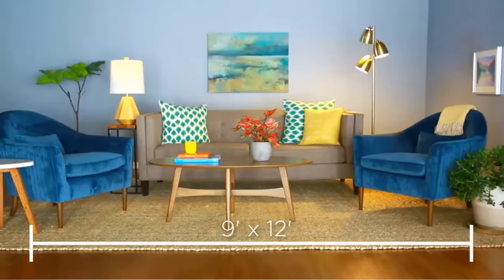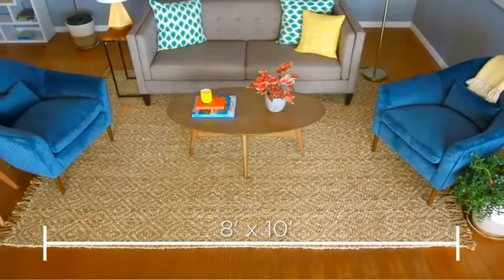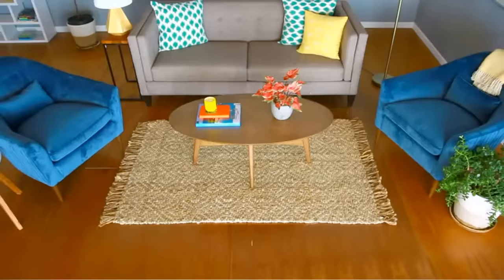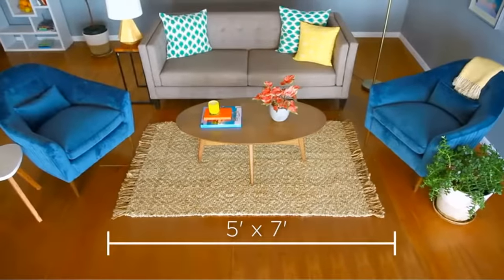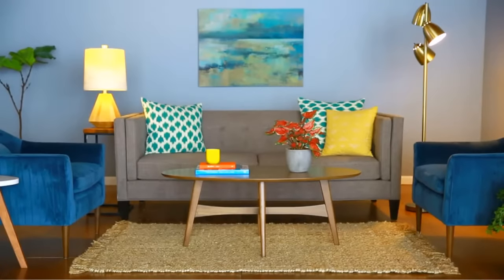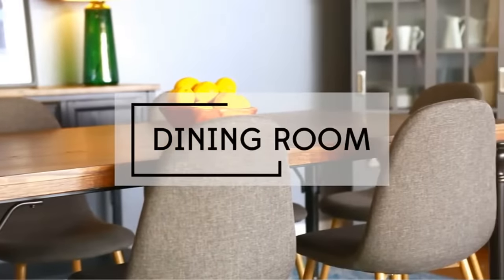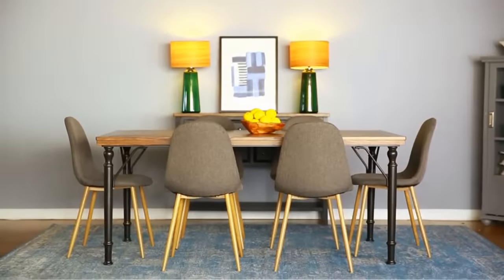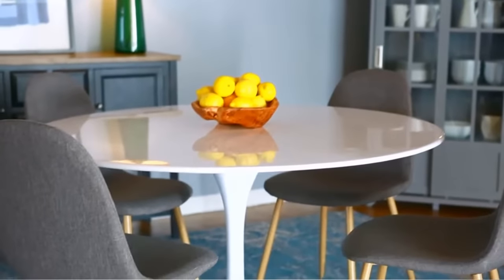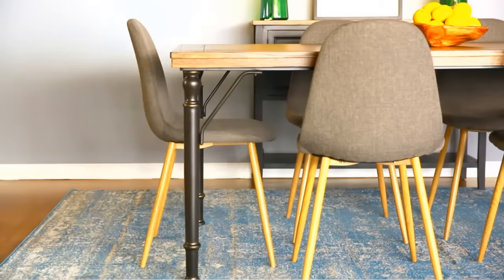A 9x12 rug will provide enough room for all of your furniture to be completely on the rug with plenty of space to move around so it doesn't feel cramped. An 8x10 rug will allow you to place just the front legs of the furniture on the rug with the back legs off. In a smaller space, a 5x7 rug placed just under the coffee table with furniture pulled up next to it creates a cozy conversation area. For dining rooms, you need a rug big enough for your table and chairs to rest entirely on it — make sure you have an extra two feet beyond your table all the way around to avoid chairs sliding off when pulled out.